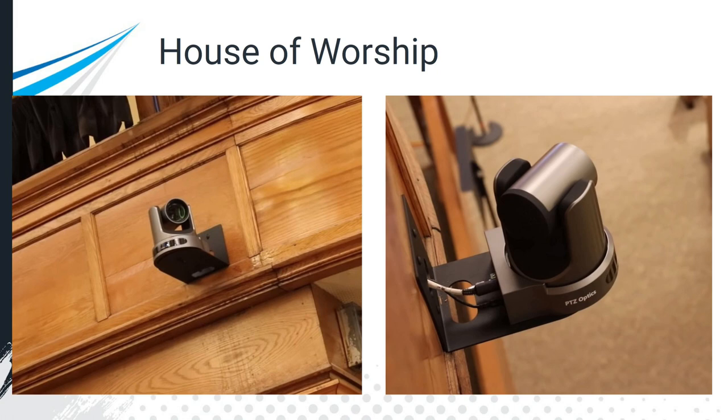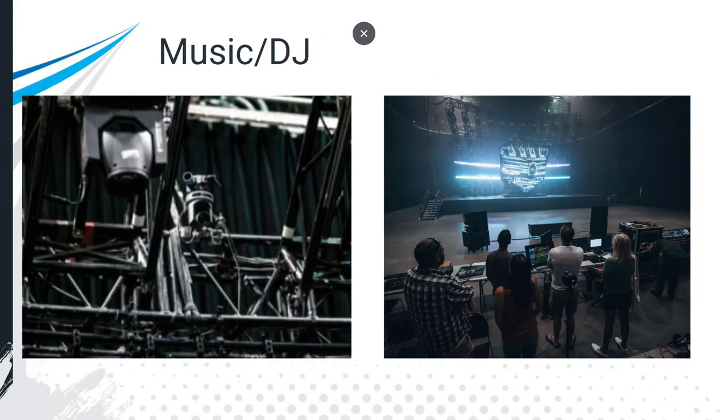Houses of worship use PTZ cameras a lot for a couple of different reasons. One is that houses of worship like to live stream their services so they can connect with local, regional, and international viewers and contributors to their organization. It's also important to note that these cameras are small, discreet, and out of the way, which makes them ideal for houses of worship. Another reason is that PTZ cameras can be operated remotely — a volunteer or media director can sit in the back of the church, out of the way, setting everything up.